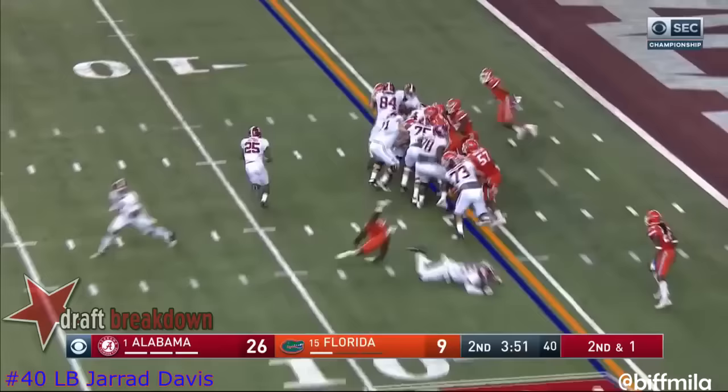Jacobs. Jacobs. Touchdown — Crimson Tide!